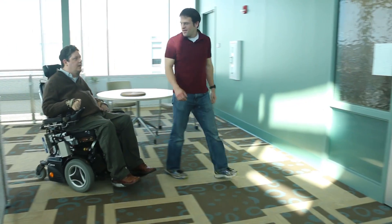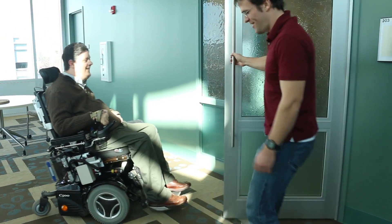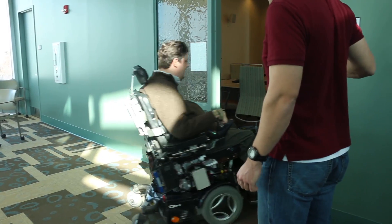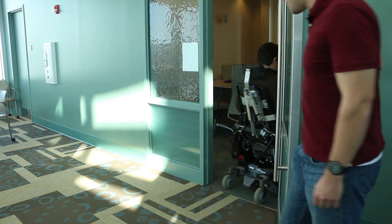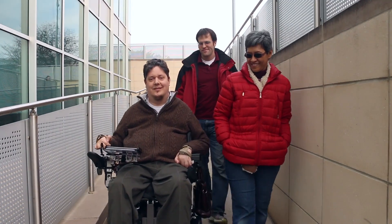The company was co-founded by Brad Duerstock, a Purdue University Associate Professor of Engineering Practice in the Weldon School of Biomedical Engineering and School of Industrial Engineering, and Li Hua Chong, Chief Financial Officer and Purdue alumnus.